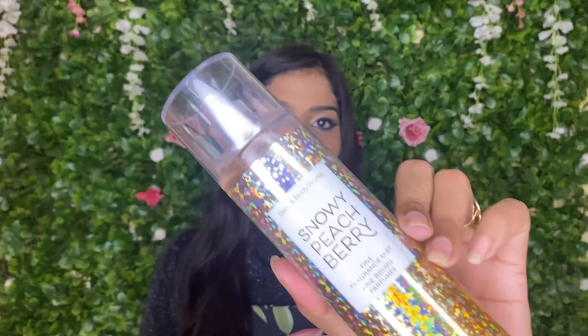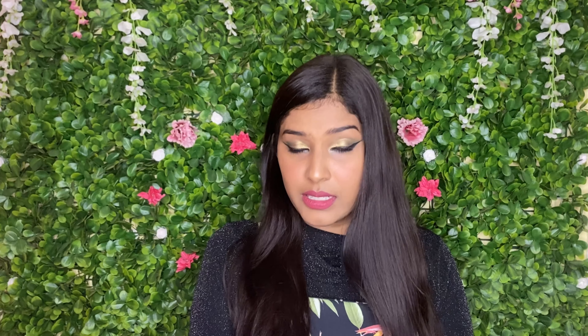Eighth place goes to Snowy Peach Berry. The notes are snow-kissed cranberries, frosted peach blossom, and shimmering woods. Sometimes it felt like a very mild fragrance, but other times it just didn't work for me. I just don't think it's unique enough — you can find something similar in the market and don't necessarily need to buy it from Bath and Body Works at double the price in India. Next is Winter Candy Apple, which I like, but it sometimes gives me a headache.